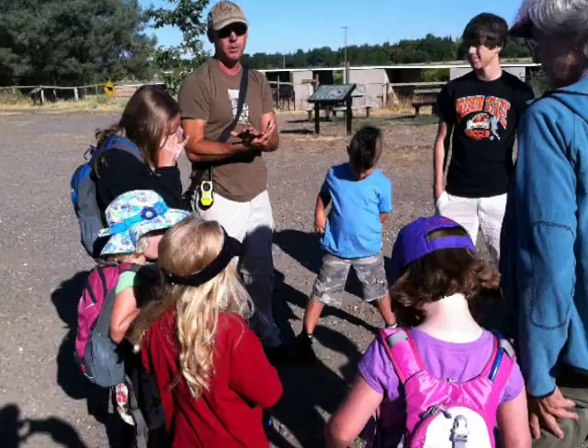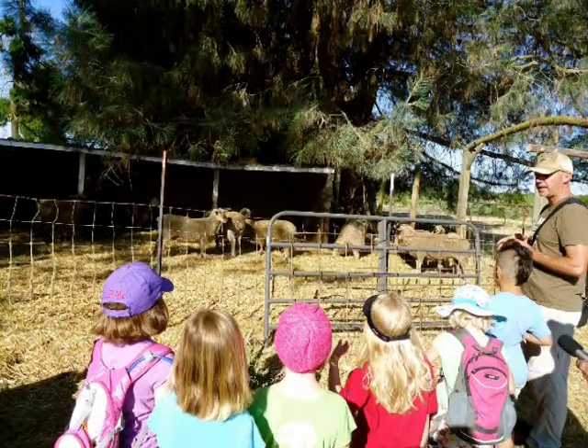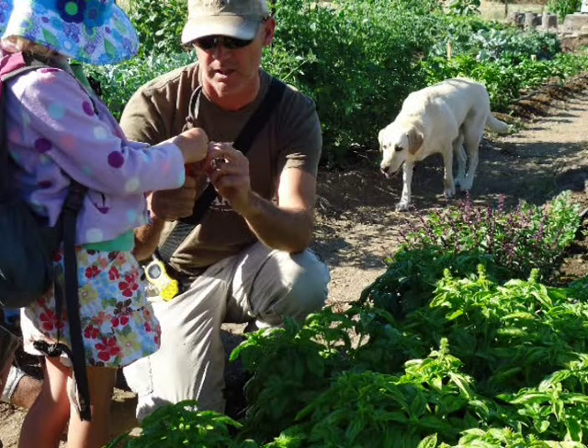Mr. Guy explains: "You ask any kid where their food comes from, it's the grocery store. Or where does the river come from? They think it comes from the ocean — or from Folsom Lake. But then you ask them where does Folsom Lake come from, it's like, I don't know." The urban farm camps provide a way for children to bond with nature, not to mention fresh vegetables. Mr. Guy says the kids are more likely to take to the veggies after picking, preparing, and eating them with their peers.